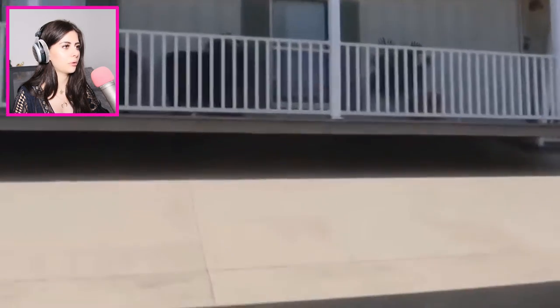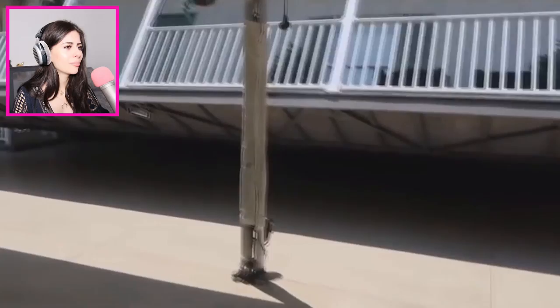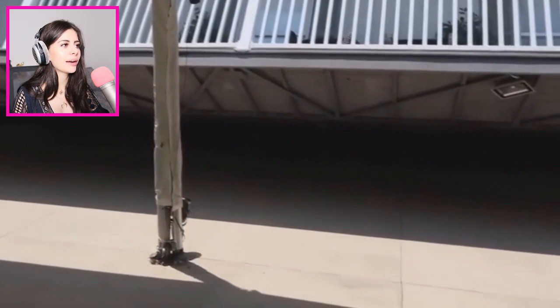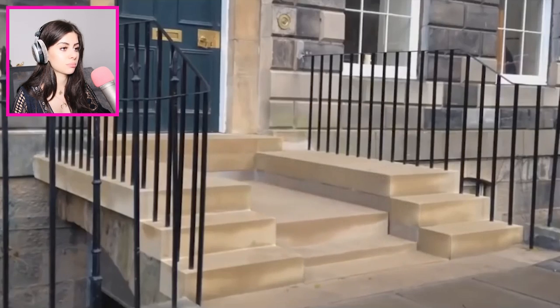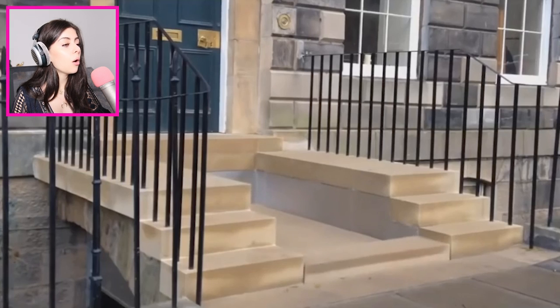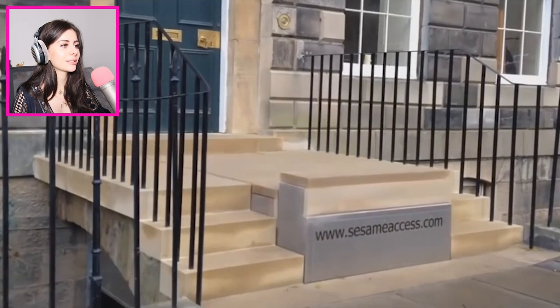Is this whole house moving? Why is the house moving? What about all the furniture? What if you had a glass of water on a table — now your carpet is wet! Was that a fake house? That looks cool. The stairs are just shrinking — oh, so it's like wheelchair accessible. I love it. That's cute, I like it.